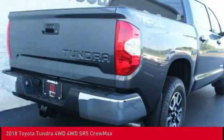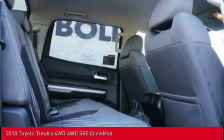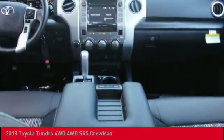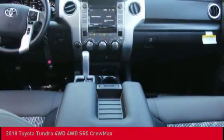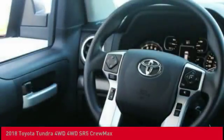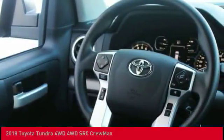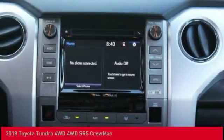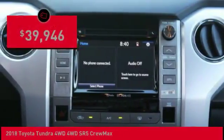Included as standard are vehicle stability control, traction control, electronic brake force distribution, anti-lock brakes, and tailgate assist. With a towing capacity of up to 10,000 plus pounds and a payload capacity of over 2,000 pounds, the Tundra is the perfect mix of power and efficiency, and is priced below $40,000.